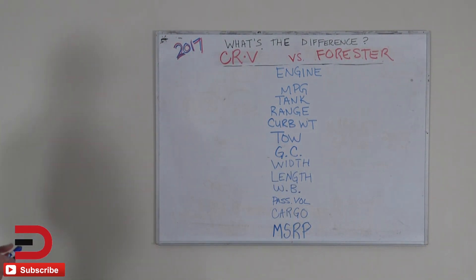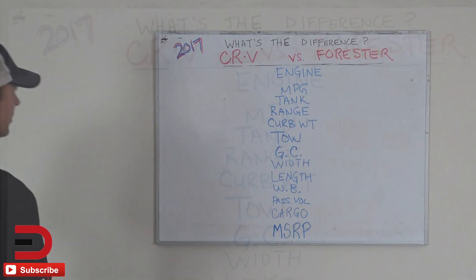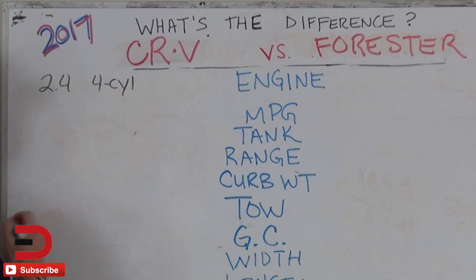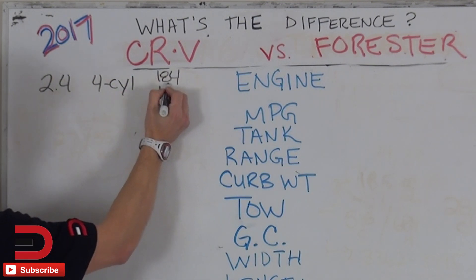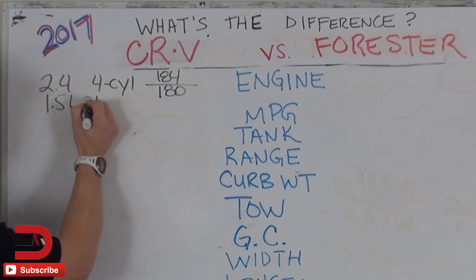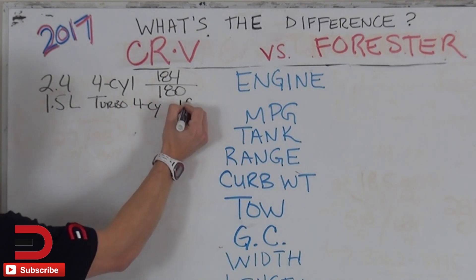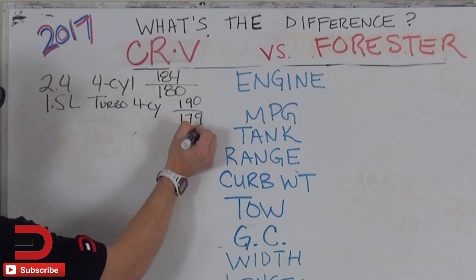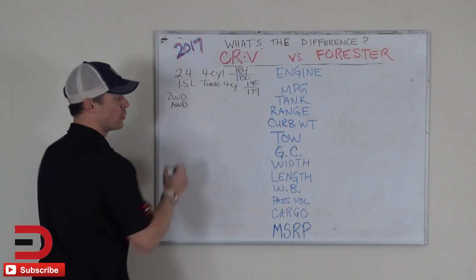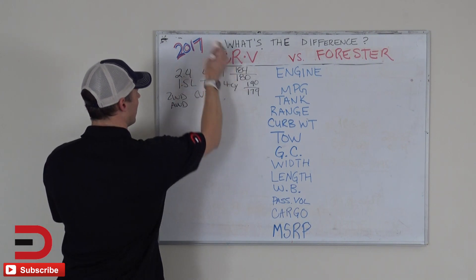Let us begin with the Honda CRV — two engine options, and both of these vehicles have a turbo. Starting with a 2.4-liter four-cylinder: this one gets 184 horsepower and 180 pound-feet of torque. There's also a 1.5-liter turbo four-cylinder that puts out 190 horsepower and 179 pound-feet of torque. Available in two-wheel drive and all-wheel drive, with a CVT transmission. That's what you're dealing with on the Honda CRV.